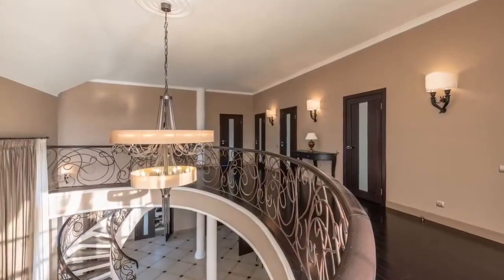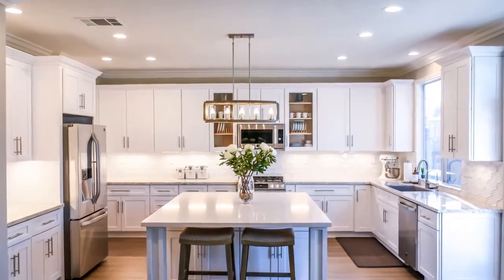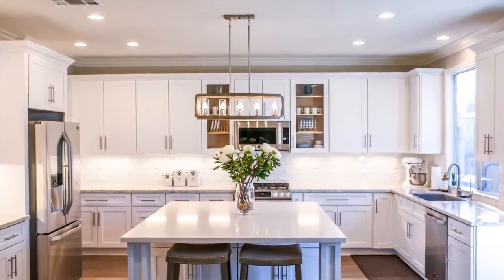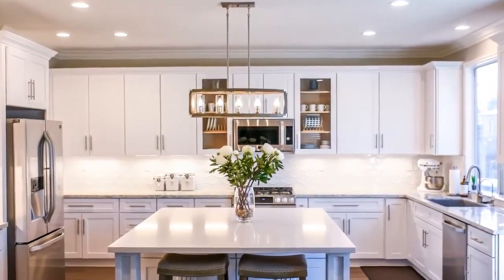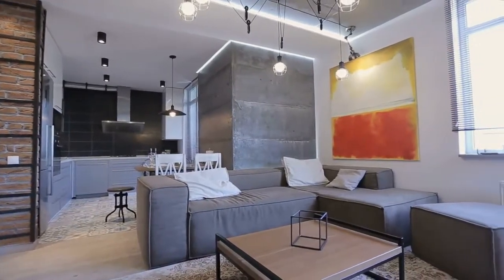Tip number three is to lighten up a bit. On a limited budget, updating lighting sources can add an incredible amount of value. Lighting can serve to visually increase the size of a room, update the aesthetics, and help create different moods for different occasions.